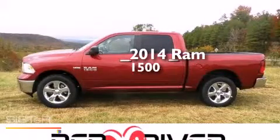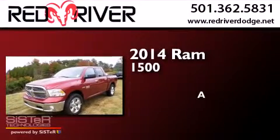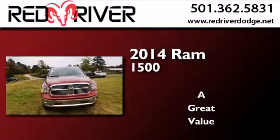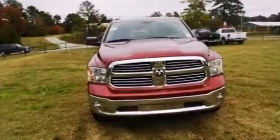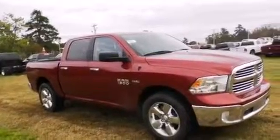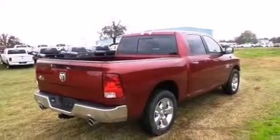This is a brand new 2014 Ram 1500. All the following features are included: a full-length floor console, a CD player, a leather-wrapped steering wheel, fog lamps, and an auxiliary power outlet.